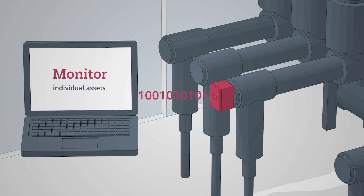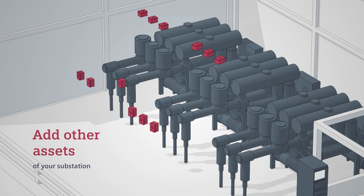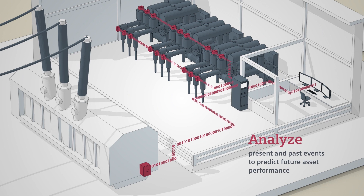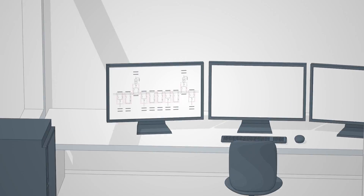By combining data from individual network operations with condition monitoring, we put your expertise as a grid operator to work, together with our unique OEM knowledge base and decades of experience in monitoring, diagnosing, interpreting and predicting the condition and behavior of assets like yours.